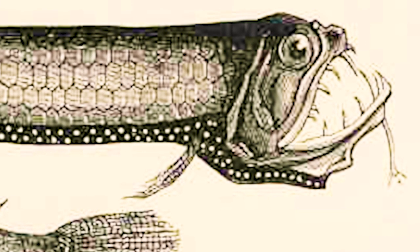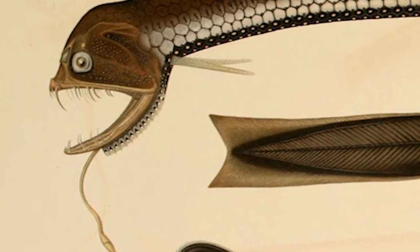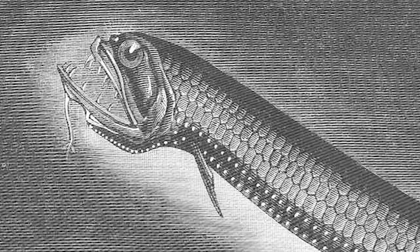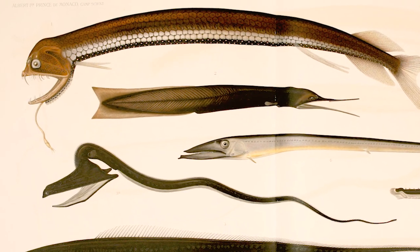Strange fish are found in deep waters. The honeycomb scaly dragonfish, also called Gunter's Boa fish, is largely unknown — and some say fake.